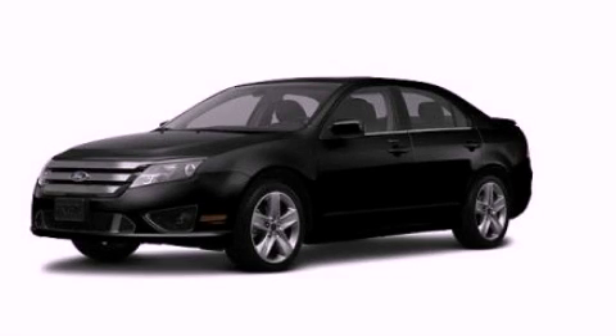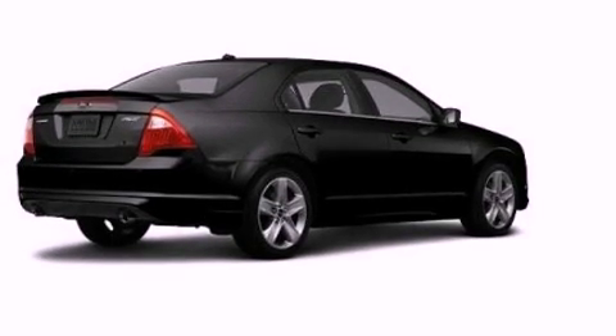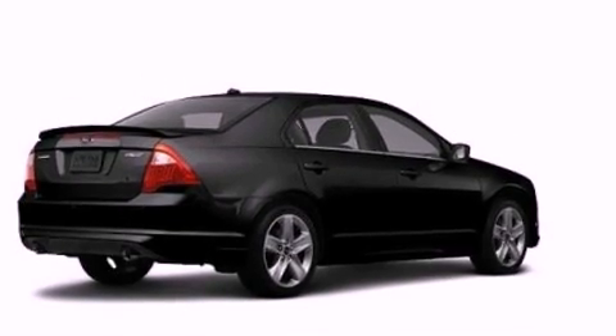This is a brand-new 2012 Ford Fusion. It has a 3.5-liter six-cylinder engine and an automatic transmission.